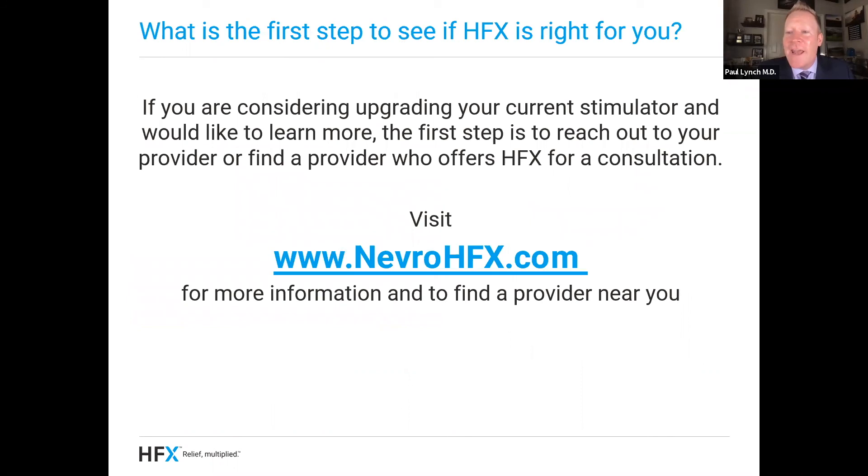If you're interested in HFX and wondering if it might be right for you, go to nevrohfx.com and read more information — that's nevrohfx.com. Or you can talk to your doctor about it and see if it's right for you. Thanks a lot and have a great day.